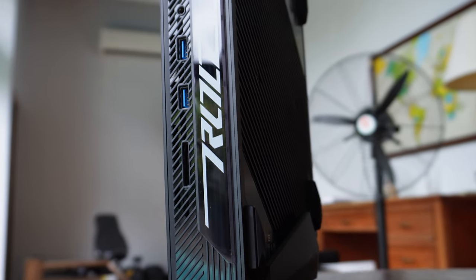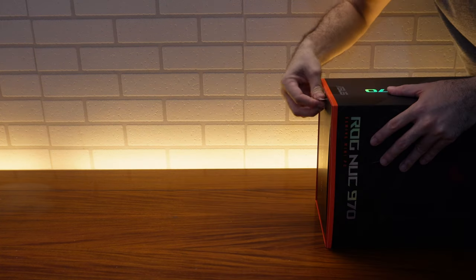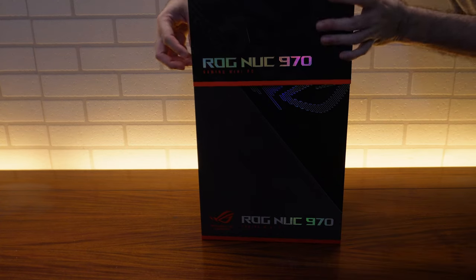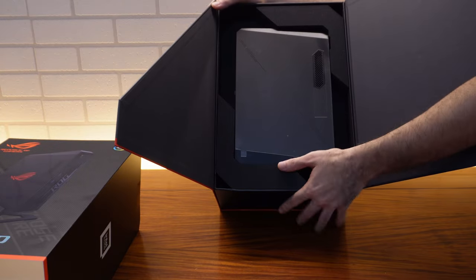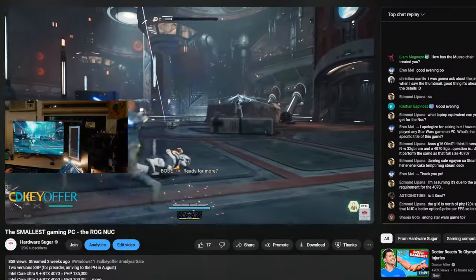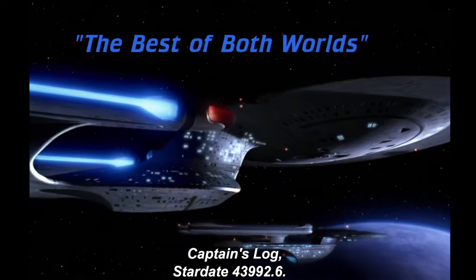Recently, ASUS took over the NUC line from Intel, but other companies can also make NUCs. The practical answer is that, at its best, the NUC combines the benefits of a laptop — size, portability, ease of use, just turn on and go, no installation or assembly required — with the advantages of a desktop: better performance, not throttled by power or heat limitations. A NUC can be the best of both worlds.